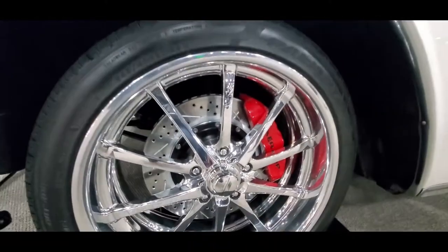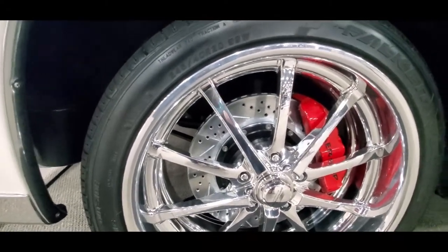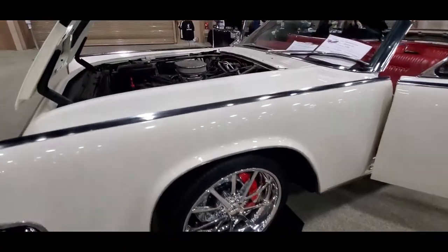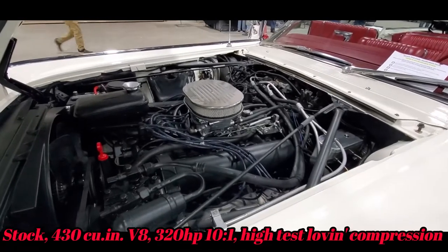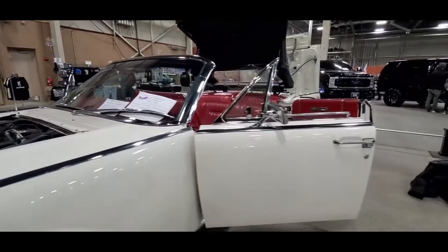They've upgraded the brake system, which is a good thing. They're running what, 20s? It looks good. The engine is all left alone, but as I said, the brake system is upgraded.